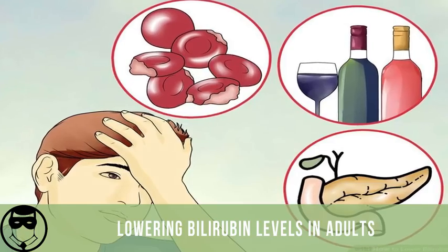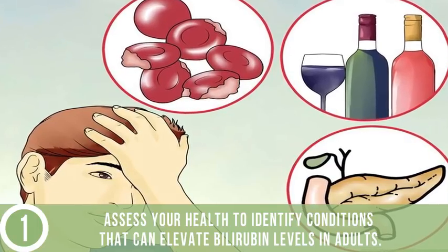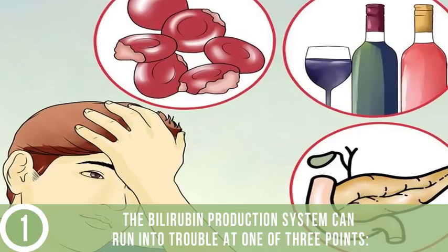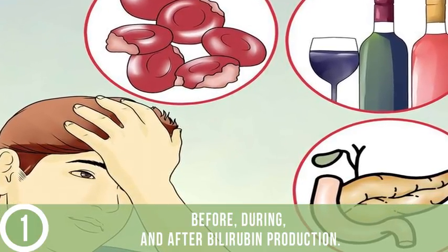Lowering bilirubin levels in adults. Assess your health to identify conditions that can elevate bilirubin levels in adults. The bilirubin production system can run into trouble at one of three points: before, during, and after bilirubin production.